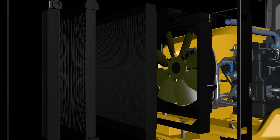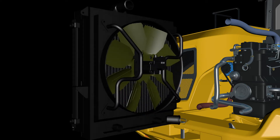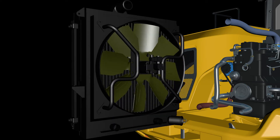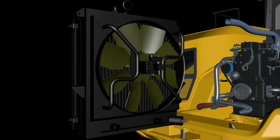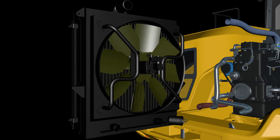This cooling fan is usually driven by a hydraulic system where a hydraulic pump is turned by the engine. This drives hydraulic fluid at high pressure to a motor attached to the fan. The flow of fluid is controlled either by bypass valves or a variable displacement pump.